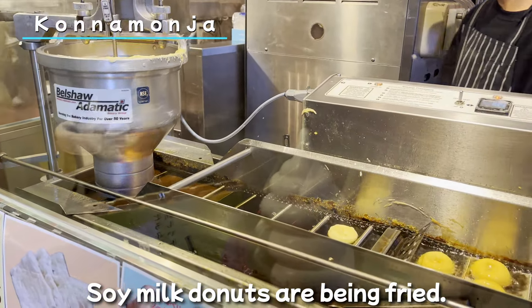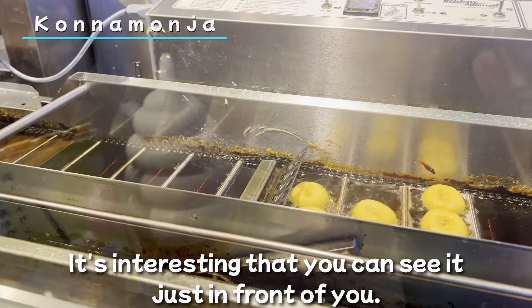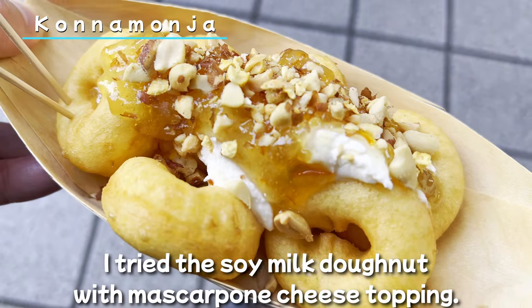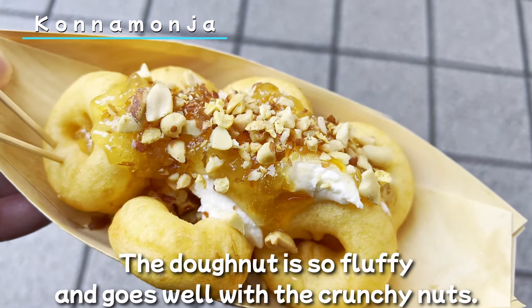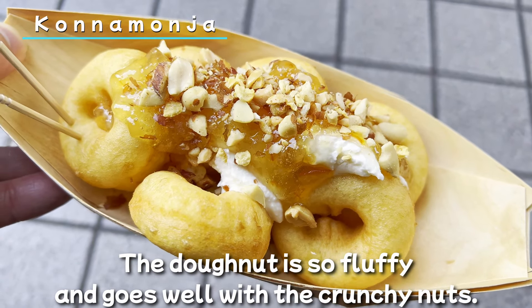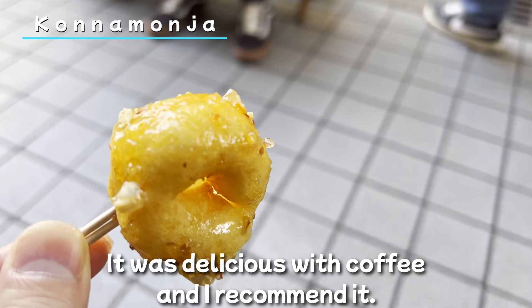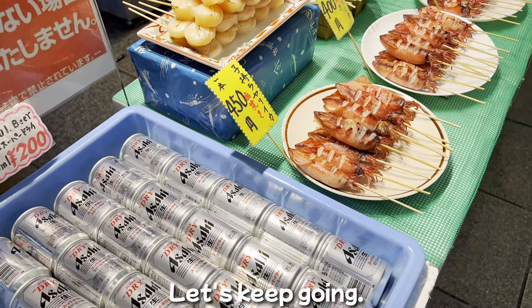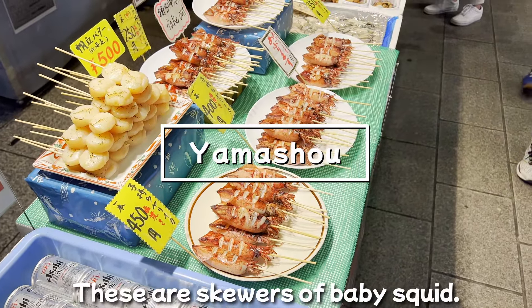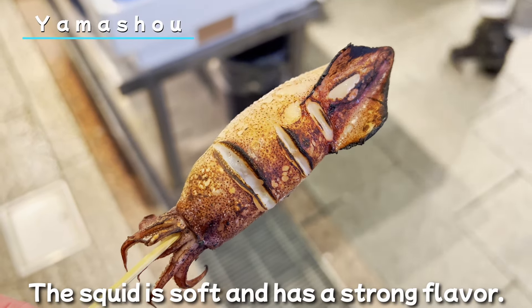Now it's time to eat some sweets. Let's go to Konnamonja, which offers tofu and Yuba sweets. Soy milk donuts are being fried right in front of you. I tried the soy milk donut with mascarpone cheese topping. The donut is so fluffy and goes well with the crunchy nuts. It was delicious with coffee and I'll recommend it.